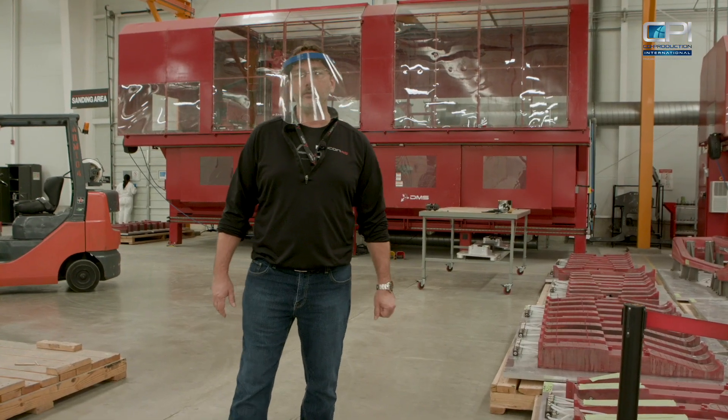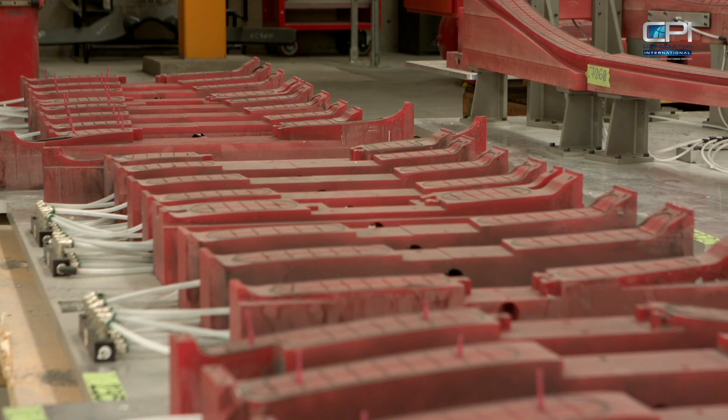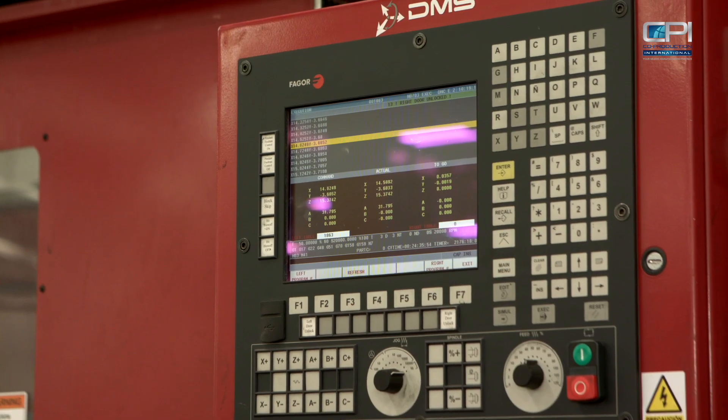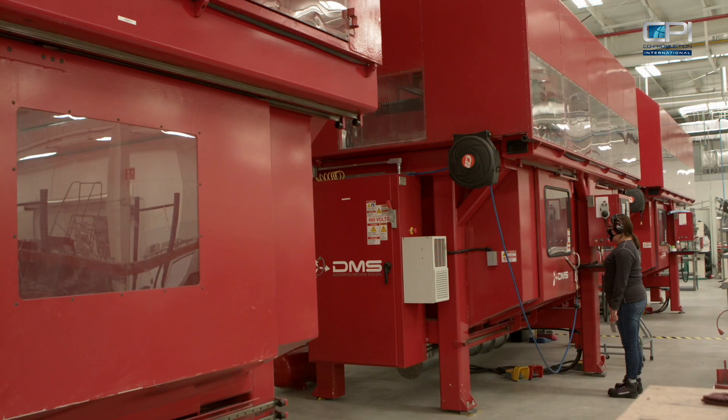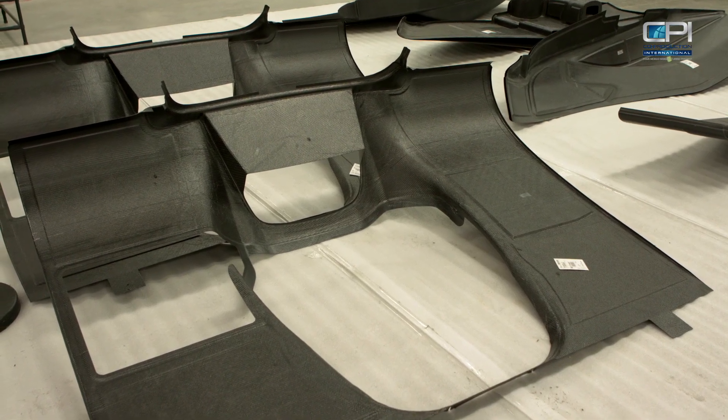This is our CNC trimming operation. On the A5 there are approximately 375 parts, and about 80% of them are CNC machined. All of our fixtures are vacuum fixtured — in other words, the part is placed onto the particular fixture and then held into place with vacuum.